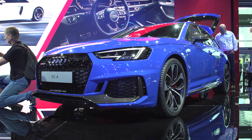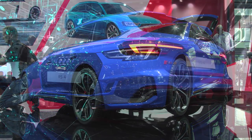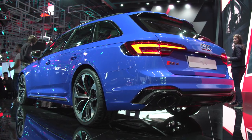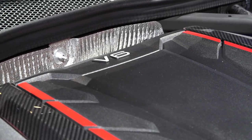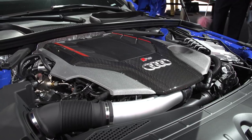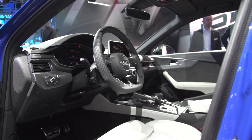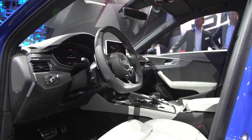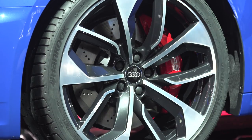This is the Audi stand at the Frankfurt Motor Show and this is the brand new RS4. This is the B9, going full circle all the way back to the original B5 because it's got a turbocharged V6 under the bonnet. Essentially it's just the RS5, so you've got 444 brake horsepower, 443 pounds foot of torque and it'll do 0-60 in 4.1 seconds compared to 3.9 for the RS5. Audi does a very good fast estate and it looks great. What's not to like about it?